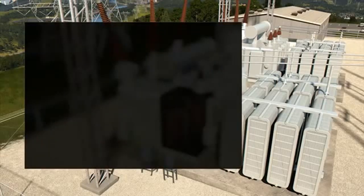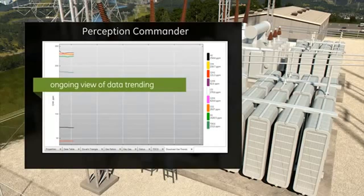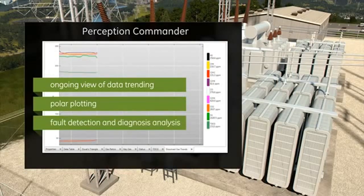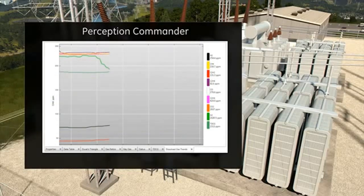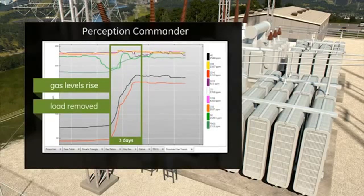GE's Perception Commander software provides a detailed data analysis report. Here we can see an ongoing view of the data trending, polar plotting, as well as the fault detection and diagnosis analysis. As gas levels begin to rise over a short period of time, an advance warning is sent, providing utilities with enough advance notice to remove the transformer from service and prevent a catastrophic failure.